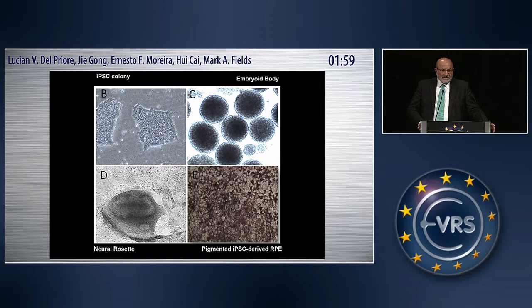This shows what the cells look like at different stages. The upper left-hand panel shows an iPS cell colony. These are then turned into embryoid bodies. The embryoid bodies can then be differentiated toward pigment epithelium derived from the iPS cells, or differentiated to neural rosettes toward photoreceptors. For the purpose of this talk, we're focusing on iPS-derived retinal pigment epithelium.